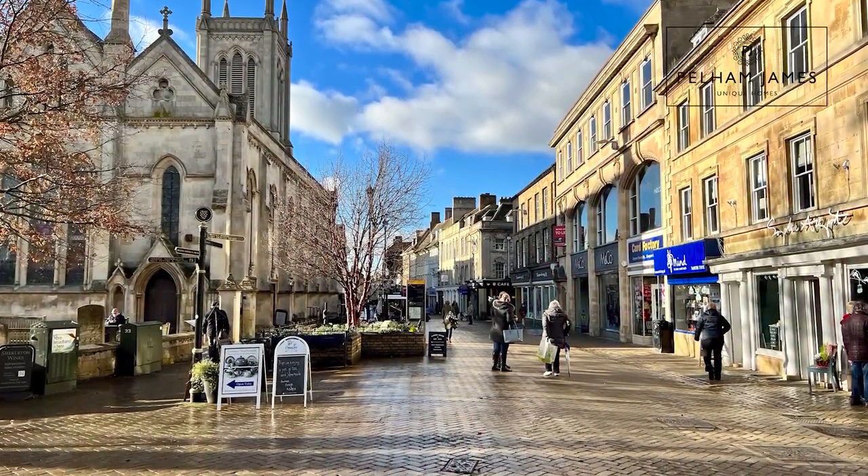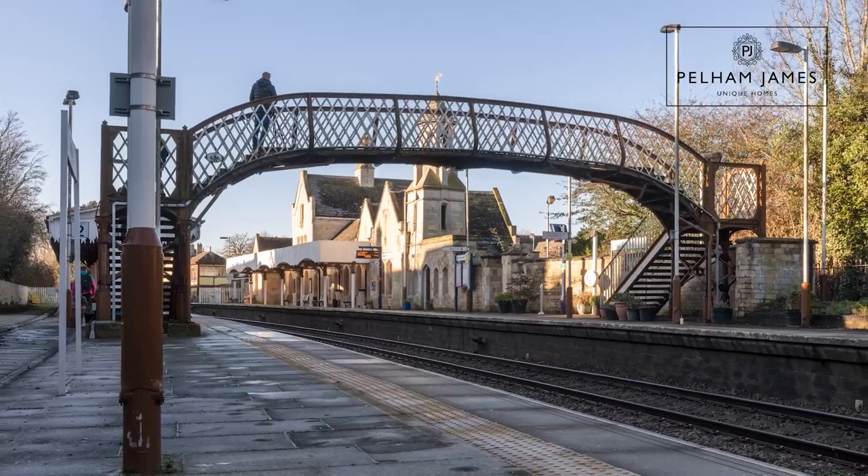This home is perfectly located to take advantage of everything the wonderful market town of Stamford has to offer on foot, with schools, shops, businesses, services and amenities including the railway station. If you'd like to arrange your appointment to view this wonderful family home we'd love to show you around. We've also got lots more photographs and full details on our social media and on our website.